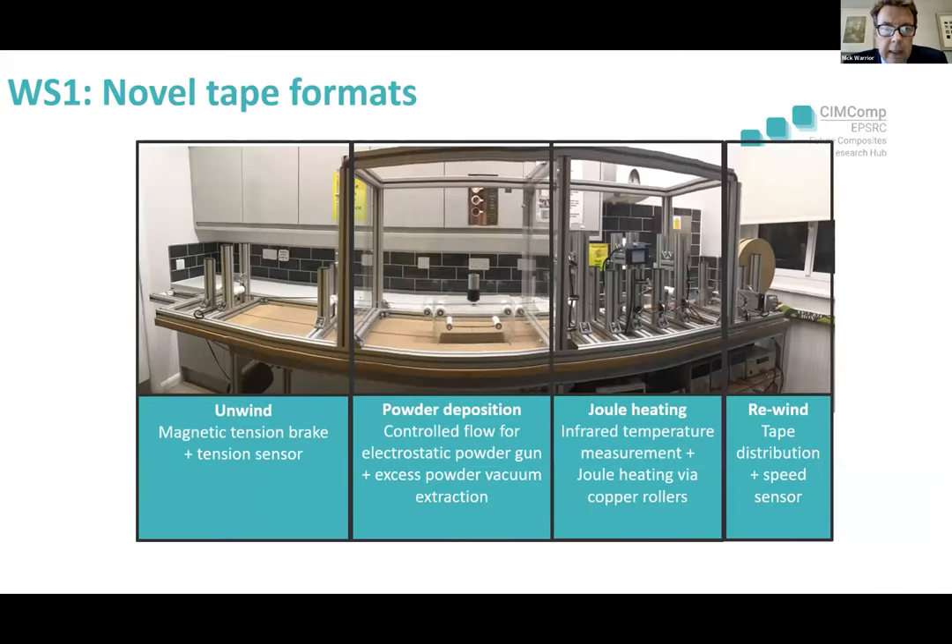In conjunction with the work at Nottingham and Bristol, there's a fellow up at Edinburgh working on a tape manufacturing line which uses a powder deposition process with dual heating of the tape. We can construct any tape we like, and this gives us the opportunity to develop a much wider range of parametric studies for these two processes at Nottingham and Bristol.